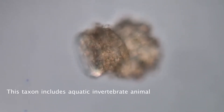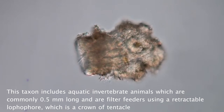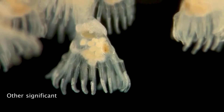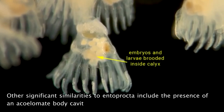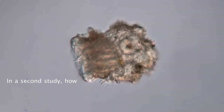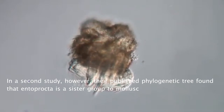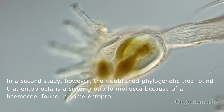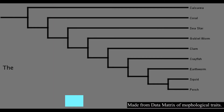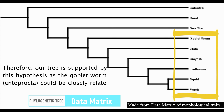Additional research confirms that Entoprocta, Cycliophora, and Bryozoa are grouped together in one clade originally named Polyzoa. This taxon includes aquatic invertebrate animals commonly 0.5 millimeters long, which are filter feeders using a retractable lophophore — a crown of tentacles lined with cilia. Other significant similarities to Entoprocta include the presence of an acoelomate body cavity and inner budding of larvae. In a second study, however, a published phylogenetic tree found that Entoprocta is a sister group to Mollusca, because a hemocoel found in some Entoprocta has been interpreted as a lacunar circulatory system similar to that of molluscs.